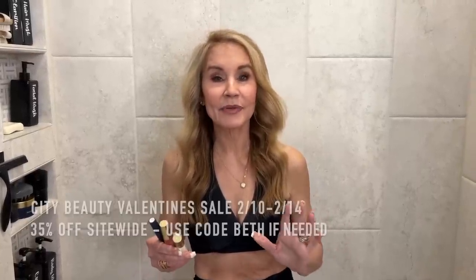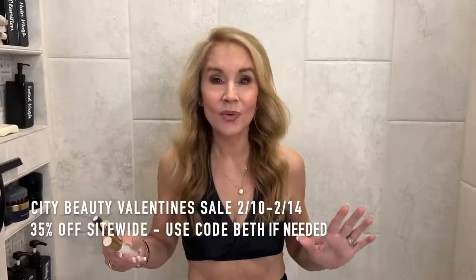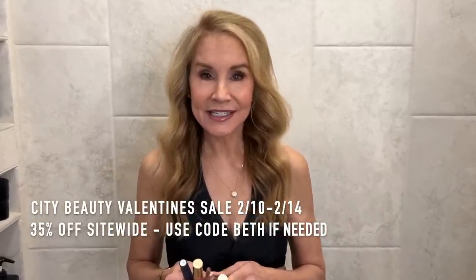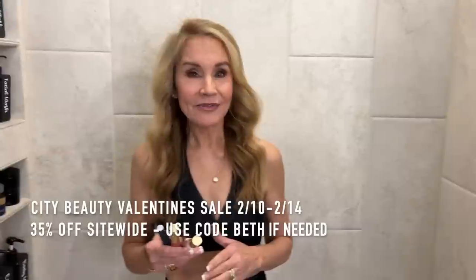First I'd like to thank City Beauty for sponsoring this video in order for me to get the word out about their 35% off site-wide Valentine's Day sale. It is through Tuesday which is Valentine's Day. You get 35% off site-wide which is just wonderful. And I did want to show you a few of my favorite products, although you can buy anything there you want.